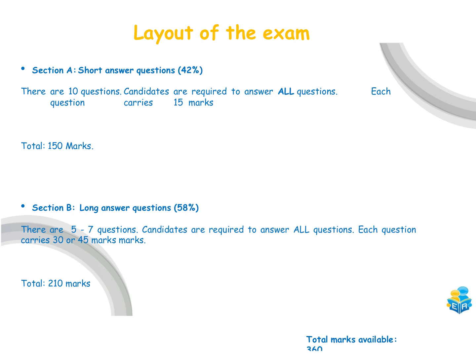Section B is a little bit different. The number of questions in Section B varies from year to year — it can be anywhere between five and seven questions — but the marks are always going to be either 30 marks or 45 marks. For example, the 2024 exam had the longest number of long answer questions we've ever had: seven long questions, each worth 30 marks. If there are fewer than seven, there'll be a combination of 30 and 45 mark questions, but the total marks is always 210 marks — about 58% accounted for with your long answers.